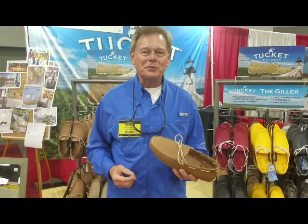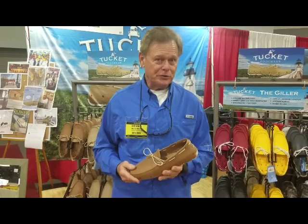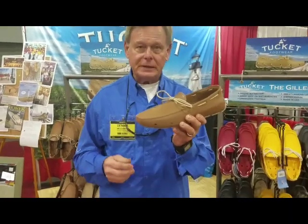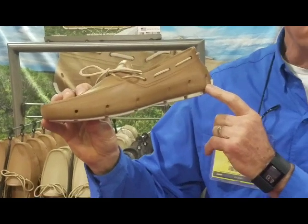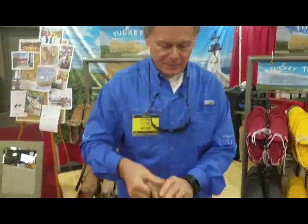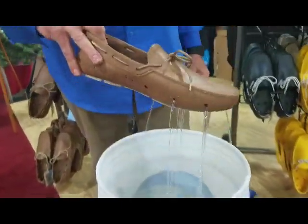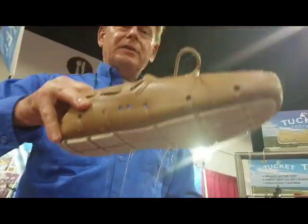I'm Dennis McCormick with Tuckett Footwear, and I'm here today to show you a little bit about the newest technology in boat shoes from Tuckett Footwear. The feature shoe that we make is called the Giller — we call it the Giller because it has gills down the side of the shoe to release water. The Giller also has 12 drain holes on the bottom and 6 on each side. To show you, you can completely submerge the Tuckett Giller in water, and when you take it out you can see how the water runs out of the shoe — the water completely empties out within a matter of seconds.